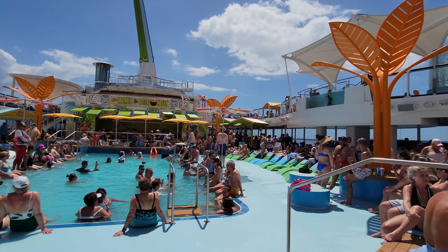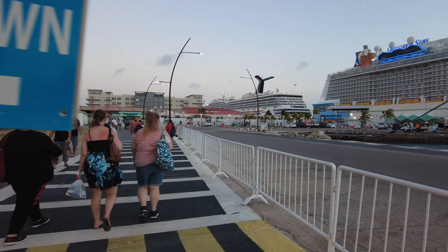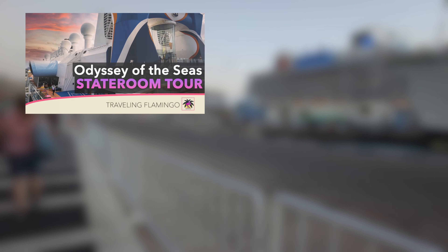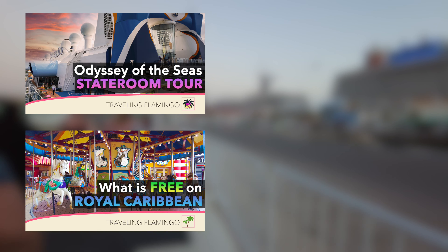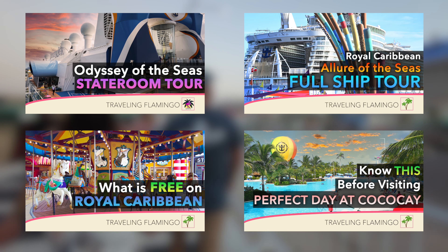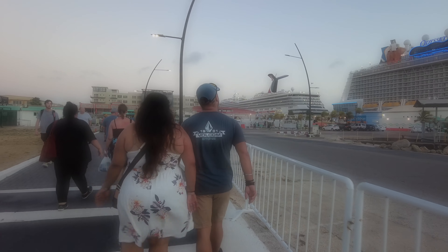Before we get into how the ship plays a factor in these types of packages, we want to thank everybody who has liked and subscribed to our channel. We have tons of cruising videos, including what's free on Royal Caribbean, ship tours including the Odyssey of the Seas room tour, and what you need to know for your perfect day at Coco Cay. When this video is done, be sure to check out our channel.